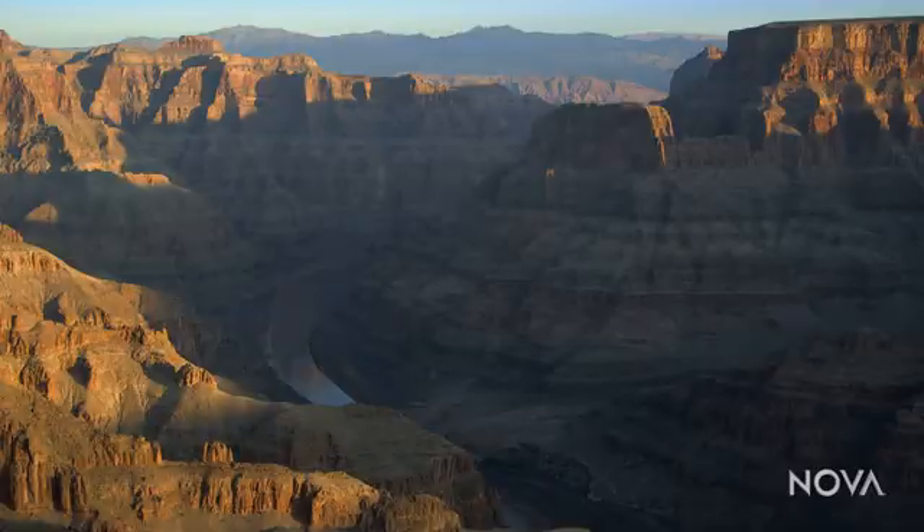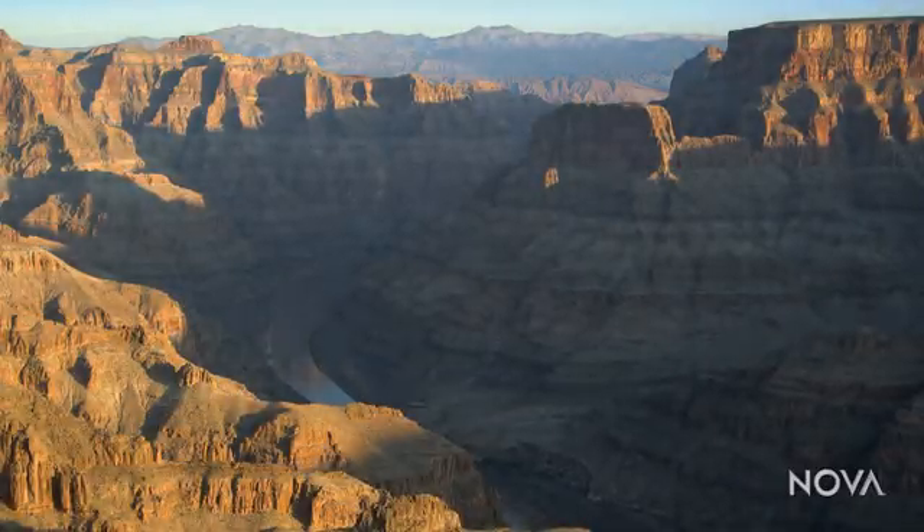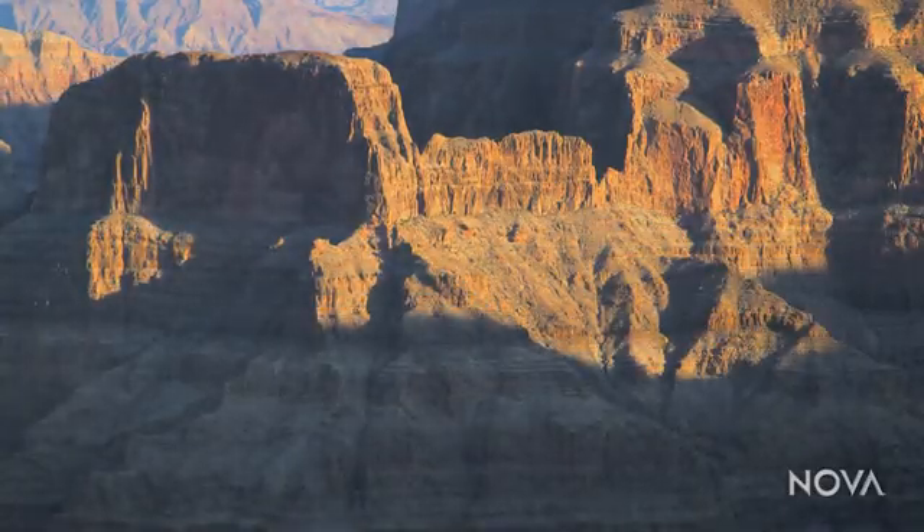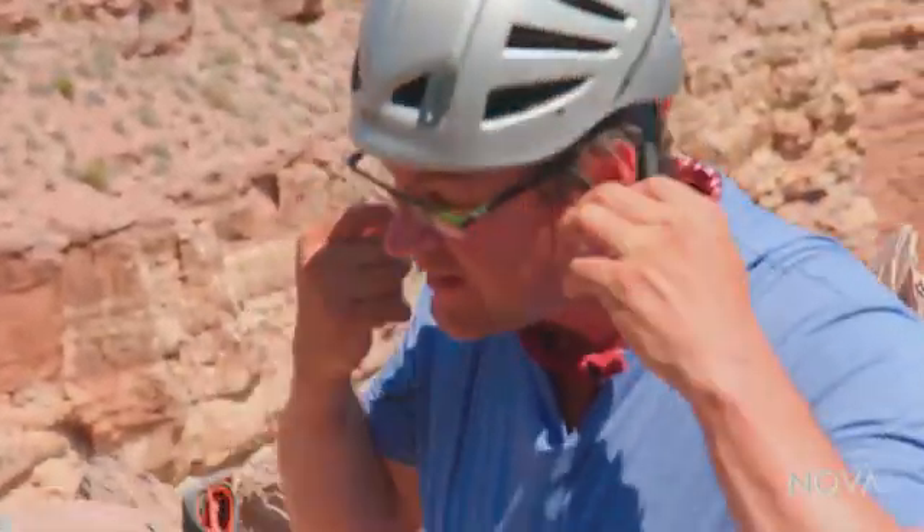Every single one of these layers tells its own story about what North America was like when that layer was deposited. So here in one place, you have this incredible story of our continent laid out for your viewing pleasure. But to really tell that story, I've got to step out of my comfort zone. So, ready for a little time traveling?